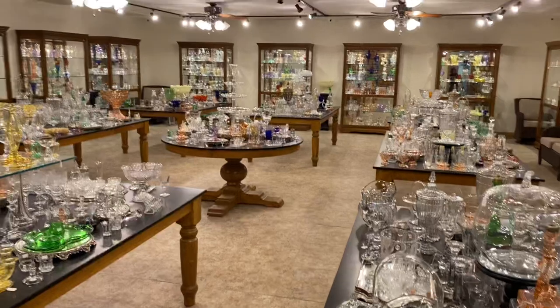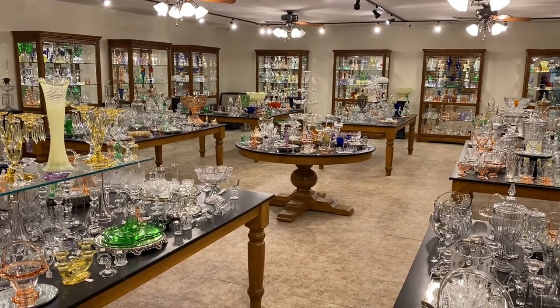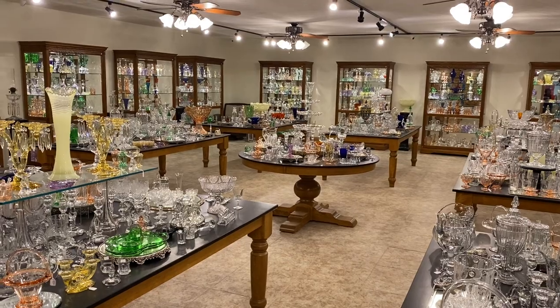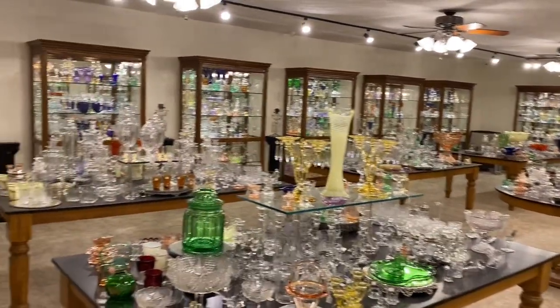If you haven't joined us before on any videos, if you see something you like today you don't have to pay for today — we can wait until the end of the week after video number 12 is complete and pack up your items and ship them at that time. So we're going to get started with case number 11A.